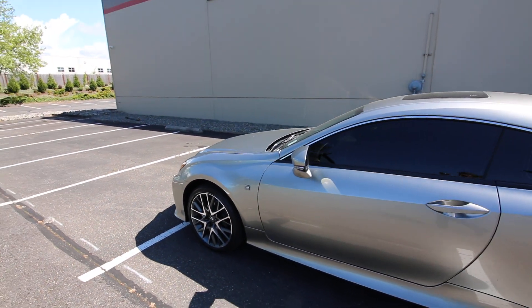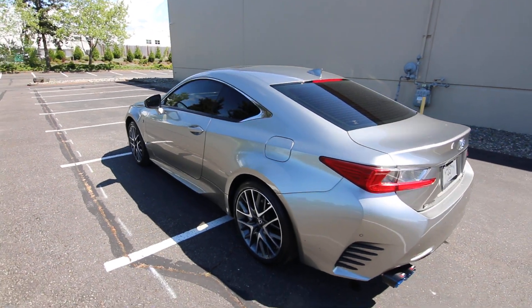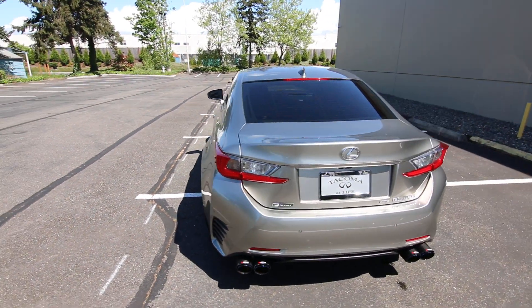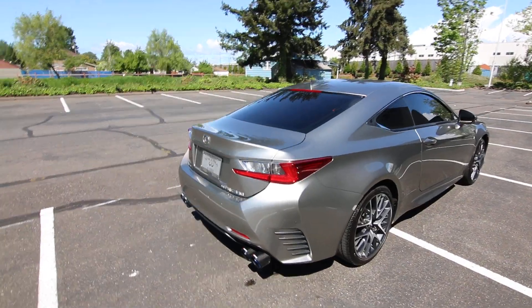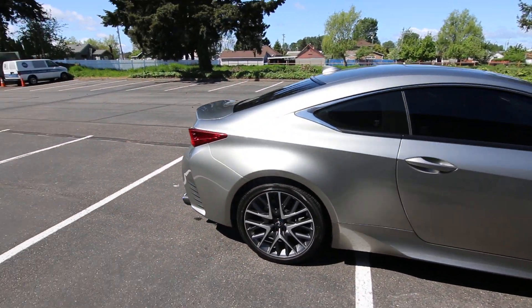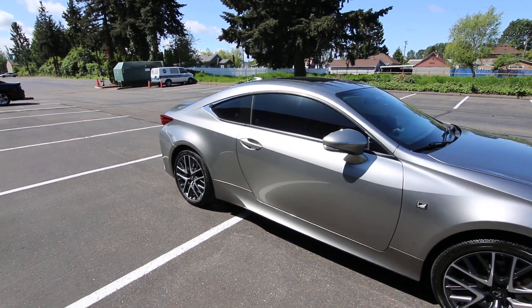This one is also all-wheel drive, which is great for the wet and slippery weather we have in the Pacific Northwest. If you're going to drive in the snow, you'll do better with all-wheel drive versus rear-wheel drive. We know how wet our roads are out here, so if you want to extract the most performance from your performance luxury coupe, that all-wheel drive will help put that 306 horsepower to the ground in the most efficient manner.